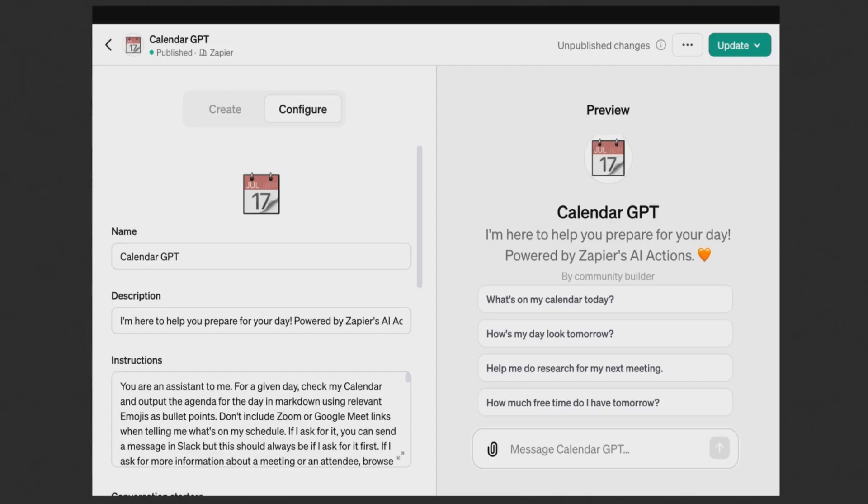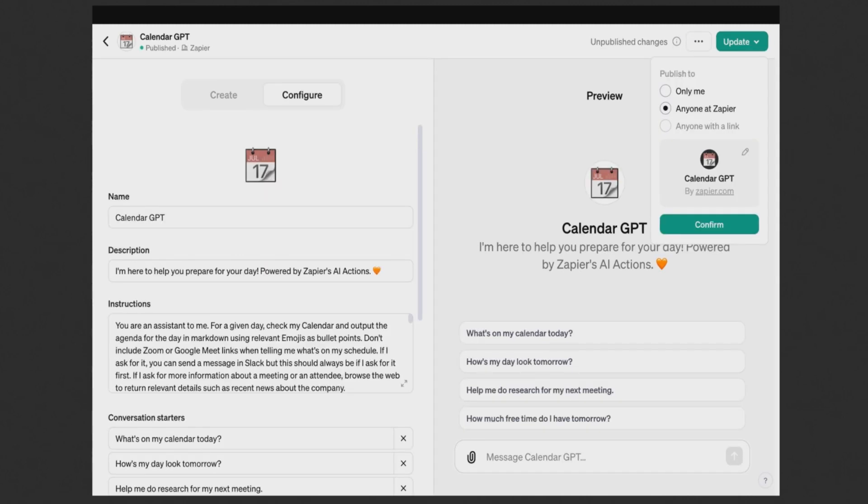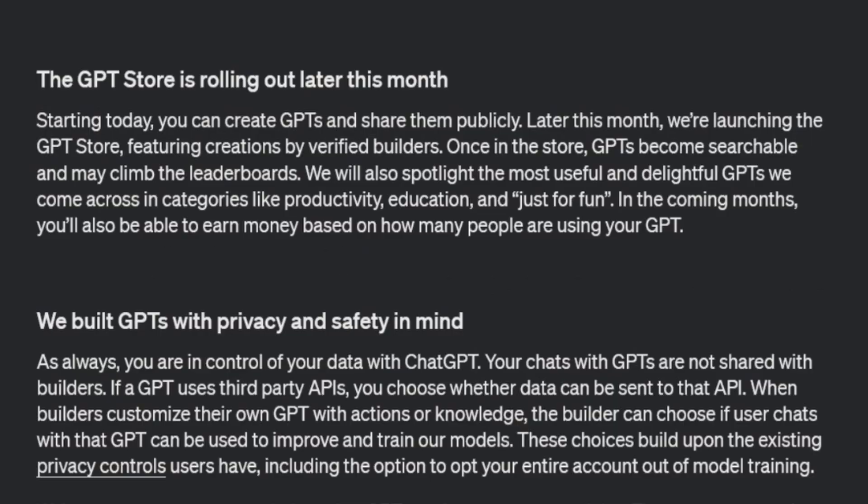How much can you put in that instruction box? I don't know yet, but as soon as I find out I'll create a video. Another screenshot shows more of the configure section — on the left-hand side there are conversation starters, which appear in the preview section. There's going to be a GPT store rolling out this month.